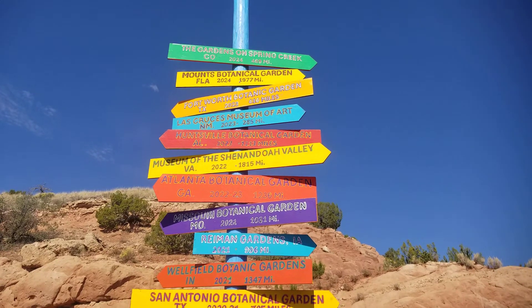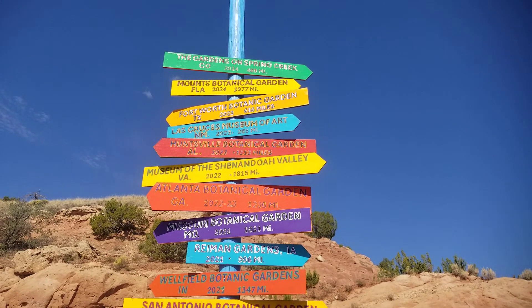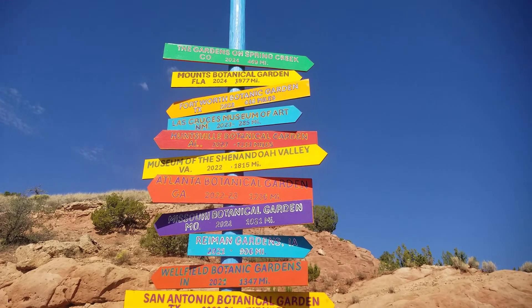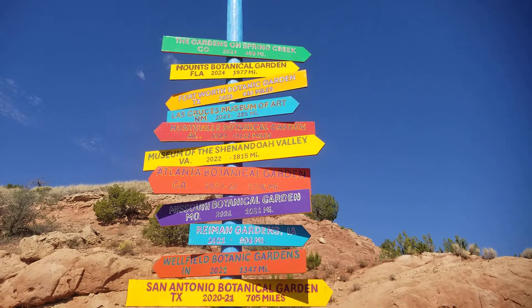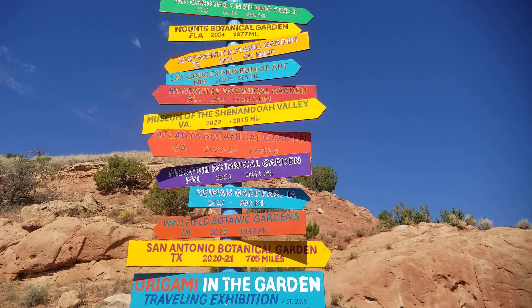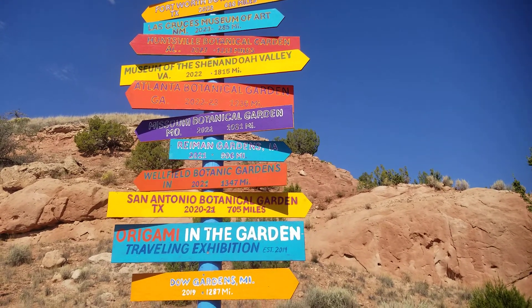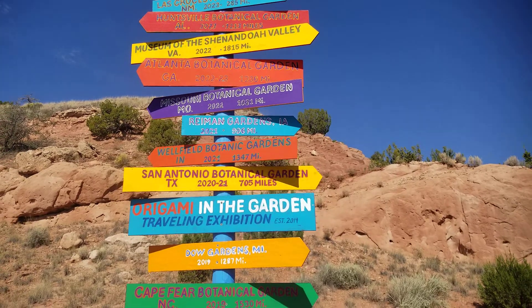This is the Gardens on Spring Creek — 469 miles. Mounts Botanical Garden in Florida is 1,977 miles. Fort Worth Botanic Garden in Texas is 660 miles. Las Cruces Museum of Art is 285 miles. Huntsville Alabama Botanical Garden is 1,213 miles. Museum of the Shenandoah Valley, Virginia, is 1,815 miles. Atlanta Botanical Garden is 1,236 miles. Missouri is 1,031 miles. Riemann Gardens, Iowa, is 996 miles. Wow, there's a lot of them here — this is cool!